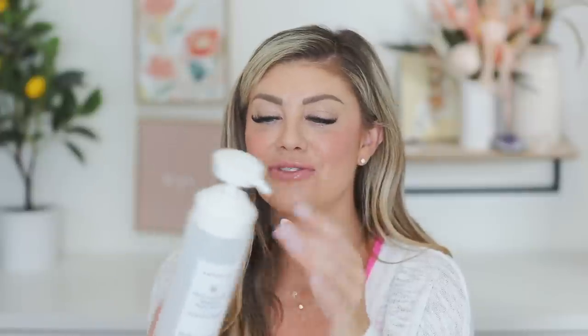Next up is a product from R&Co — I purchased this one myself. It's called Oblivion, a clarifying shampoo. I like to use a clarifying shampoo every so often to really clean out my scalp and get rid of all the styling products. This one does a very good job of that and I ran out and I'm really sad. I definitely need to repurchase a clarifying shampoo because I like to have one in my rotation.